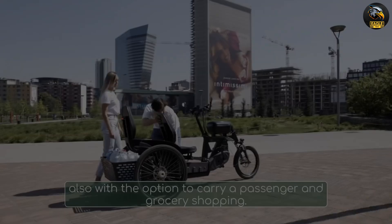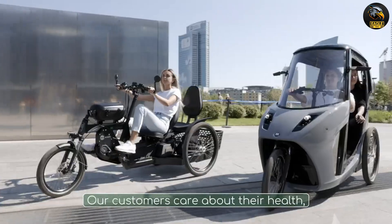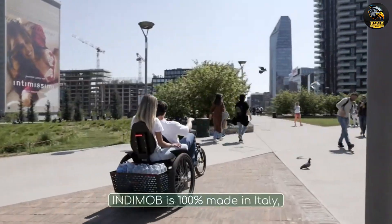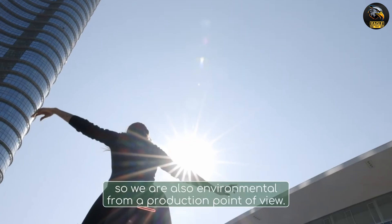The batteries have a range of 40 to 140 kilometers, depending on the load and motor assistance levels. The electric tricycle also has hydraulic disc brakes, suspension, and LED headlights and taillights for a comfortable ride.